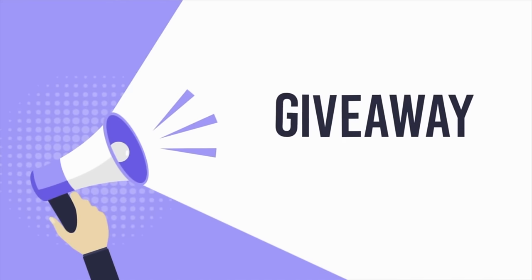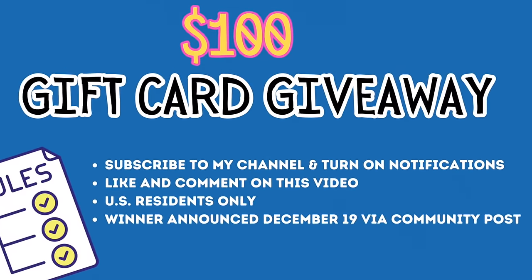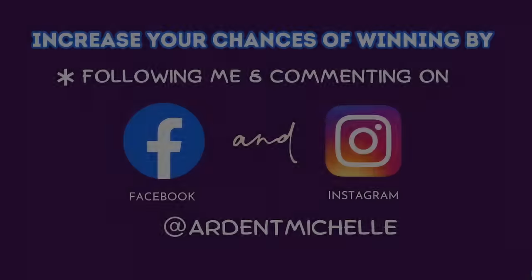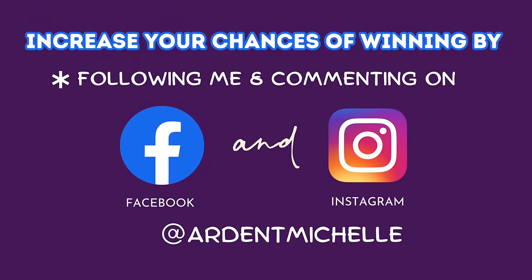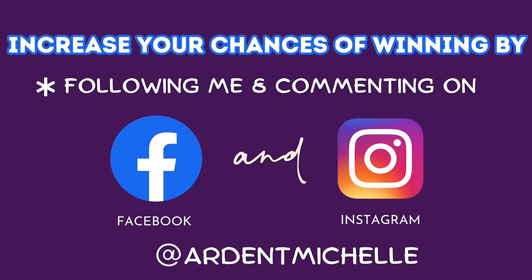Now let's talk about the fun stuff. I'm doing a $100 Visa gift card giveaway. To enter to win, you have to be publicly subscribed to my channel, like and comment on this video, and turn on all notifications. The winner will be picked by a random name generator and announced December 19th via community post. Make sure you've turned on all notifications so you'll receive that post.